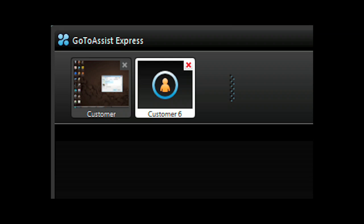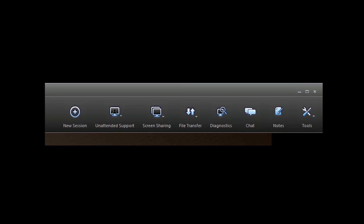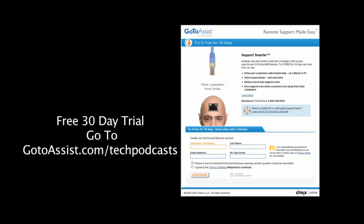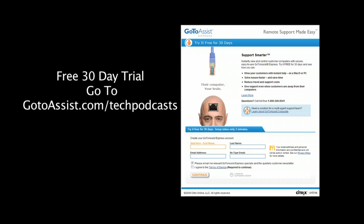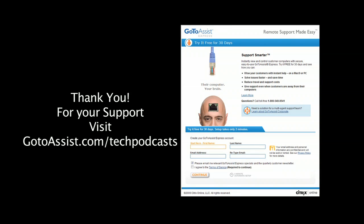Have another support request come in and need to do two support sessions at the same time? You can run multiple support sessions with GoToAssist Express. Included is an interactive chat client. The menu bar gives you everything you need to do online support. To try GoToAssist Express right now, free for 30 days, visit gotoassist.com/techpodcast for a free trial.